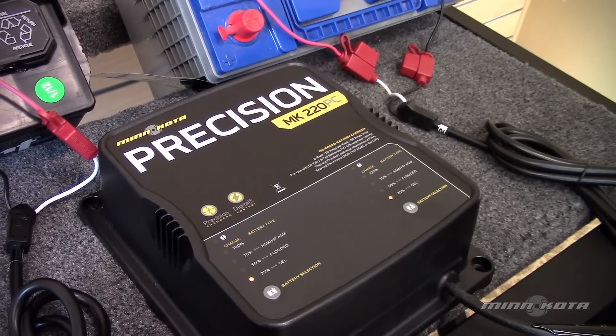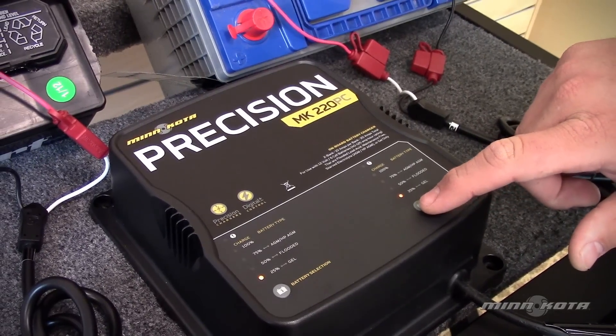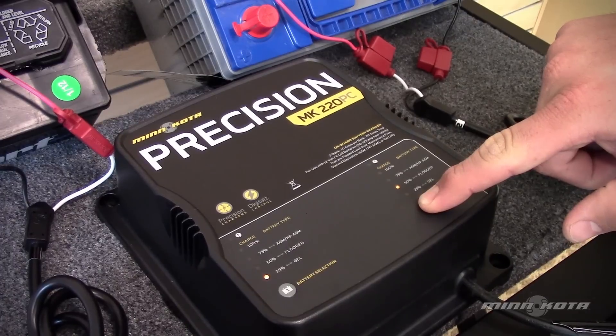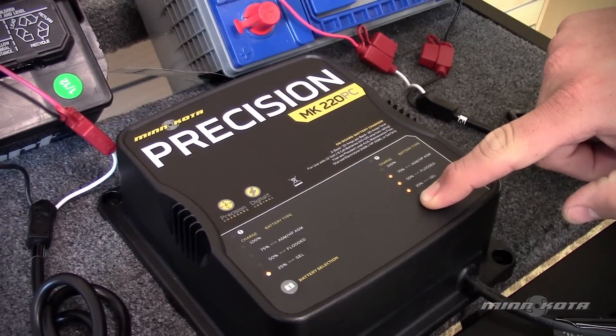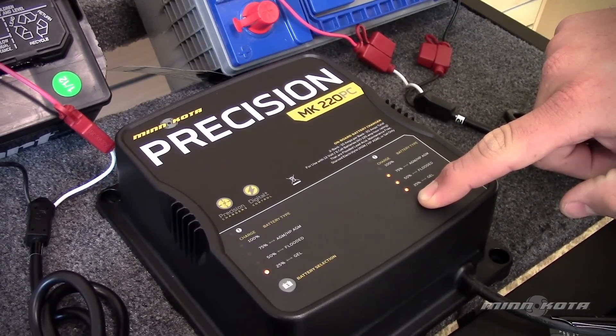To change the battery type selected, press and hold the battery selection button beneath the bank you wish to change. The yellow LED will show you the current selection. Three LEDs will then light up before the yellow LED continues to cycle through your selection options: gel, AGM, and flooded.